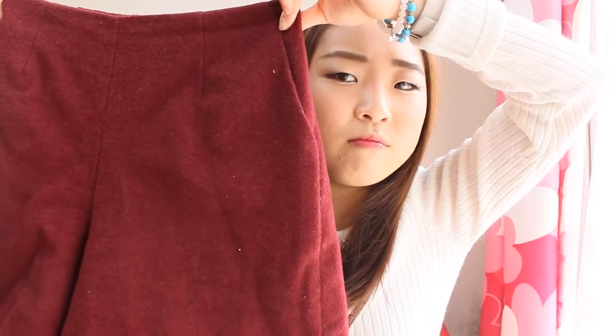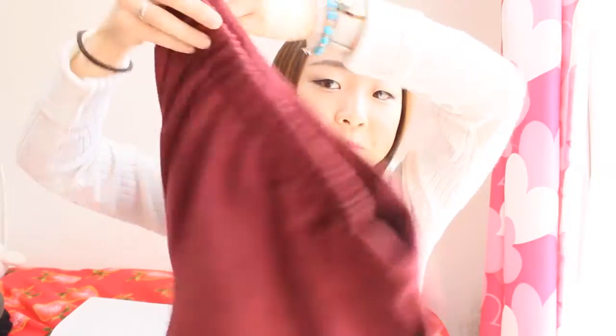This video is probably getting really long, but I really need to show you guys this cute shorts that I've got. It's just a wine red — like a wine red sort of shorts like this, and it's got elastic at the back. And that's about it — there's nothing special to it, I just really like the colour.